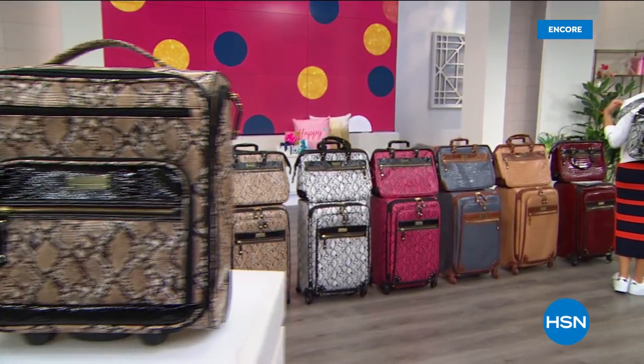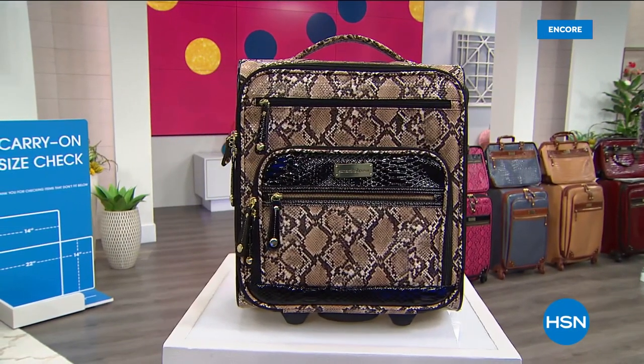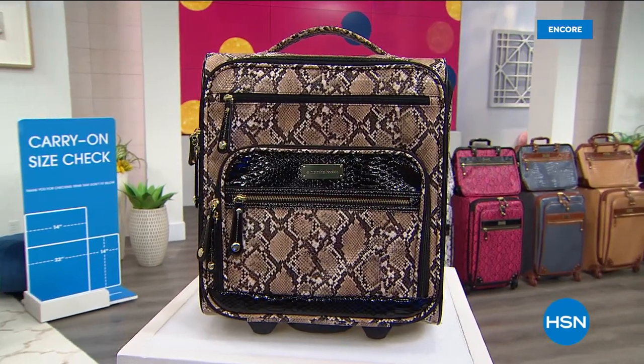Whether you're going back to school or shopping for your niece, daughter, or granddaughter, they're fantastic — you can look cool for school with the right backpack. Available online at hsn.com.